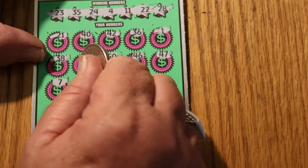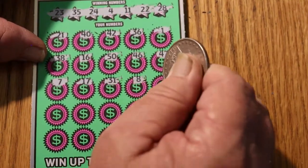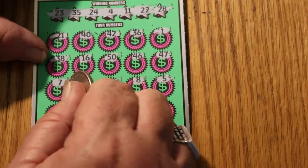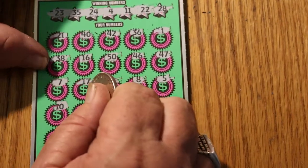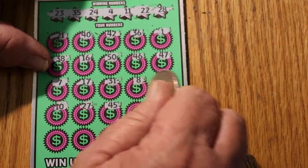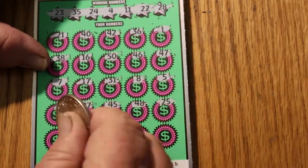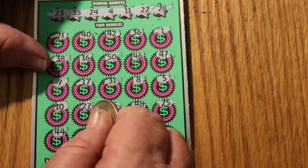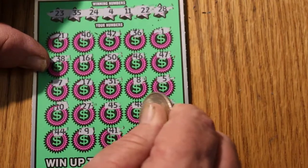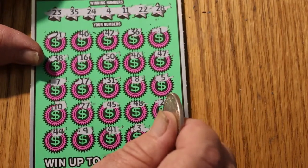Continuing ticket 016: 7, 17, 31, 8, 5, 10, 27, 45, 48, 25, 44, number 9, 41, 3, and 39. Two in a row — okay.